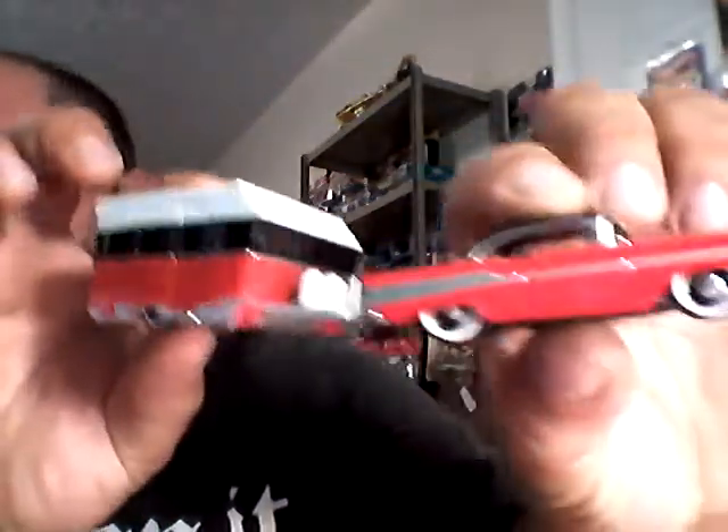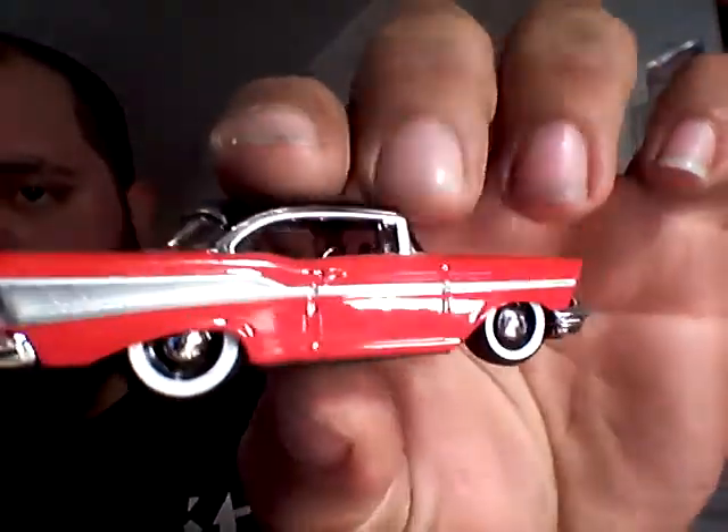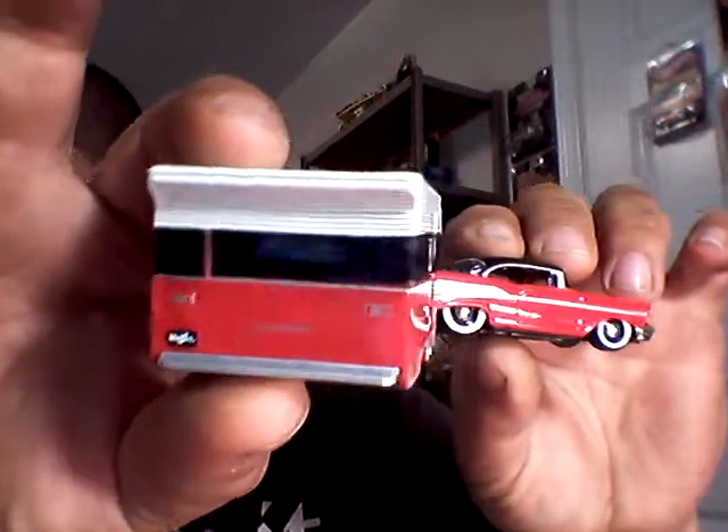I also picked up a '57 Chevy — beautiful tires. See, look at that tow hitch. Thing's sick. Really nice little campers, man, and super low to the ground too. If you go check out my Instagram, I took some pictures of them.